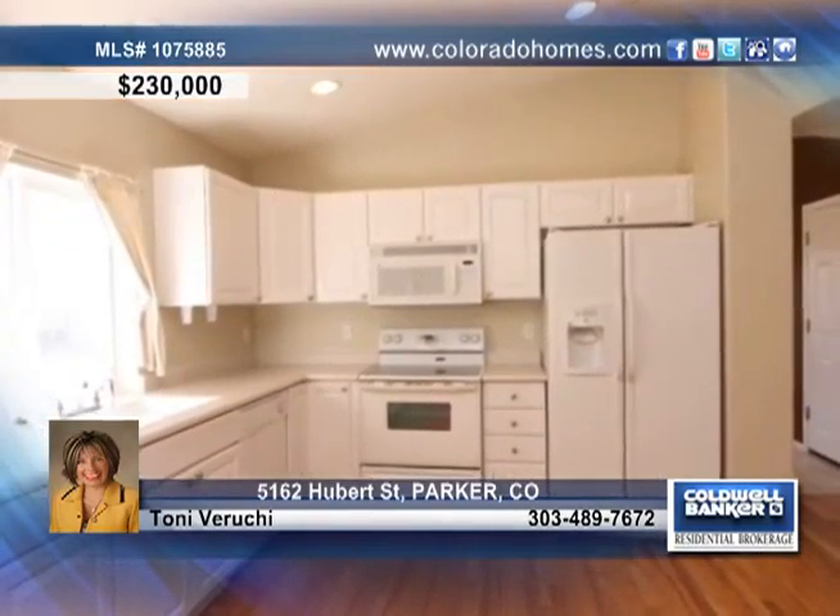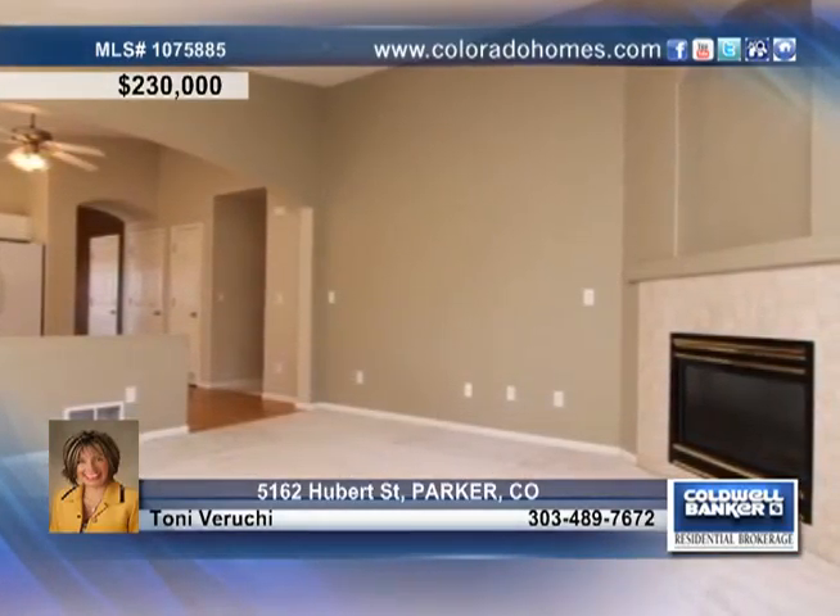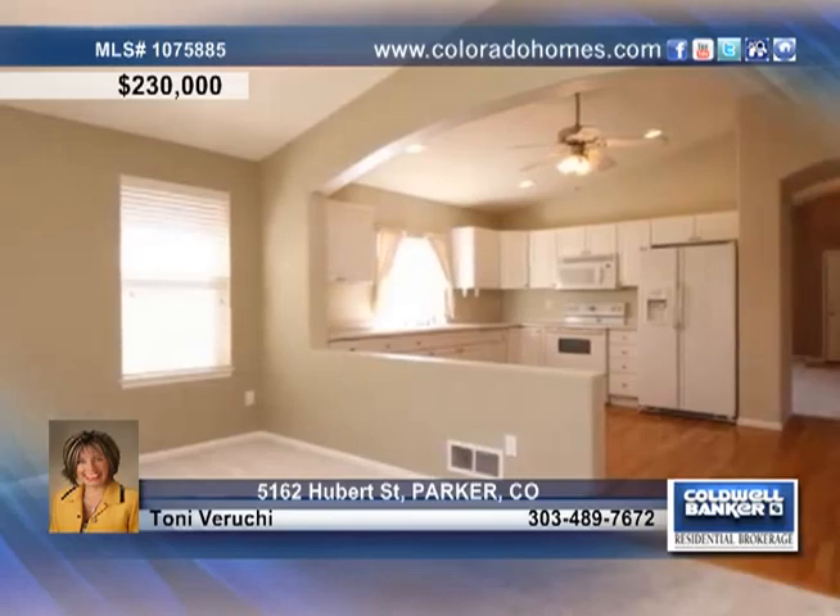The kitchen is highlighted by lovely white cabinets and opens up to the family room with a fireplace. This home includes plenty of space for your whole family with three bedrooms,